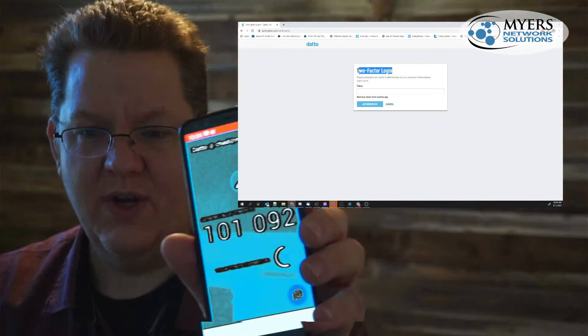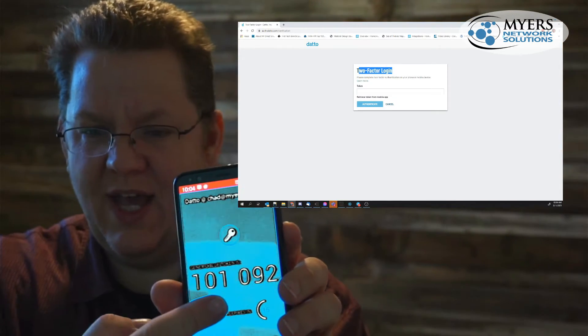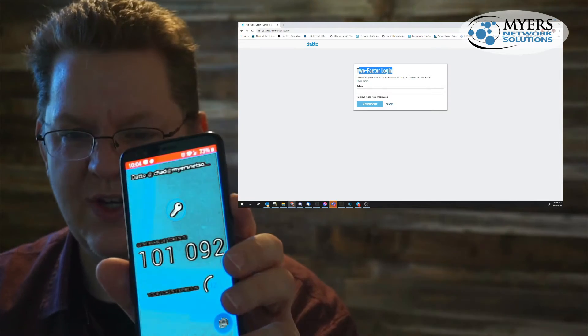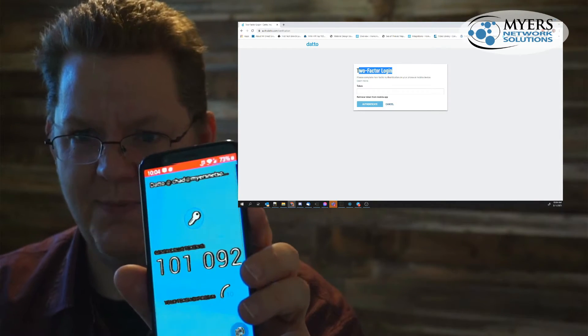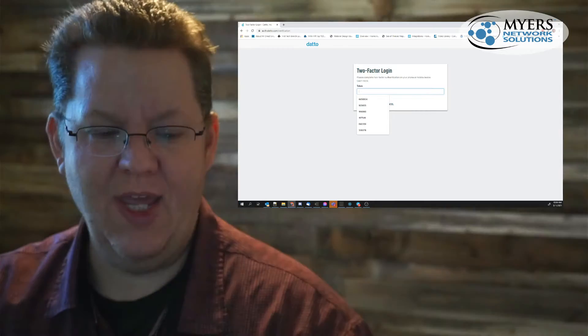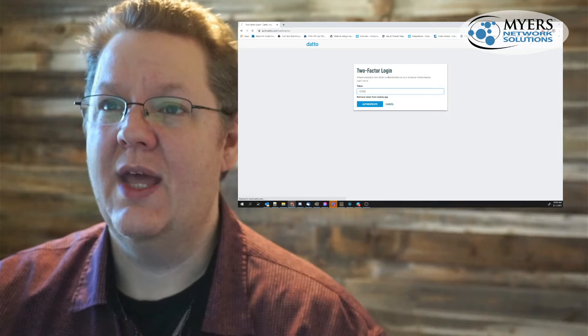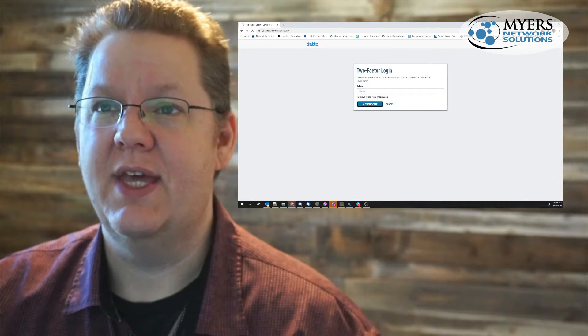Now it gives me this code here — you can see it on my phone. You see this little countdown here? That means that this password is only good for 30 seconds or so. So I have 30 seconds to type in this password before it logs me in. I look at my phone, I type in this little number code, and boom, it should let me in.